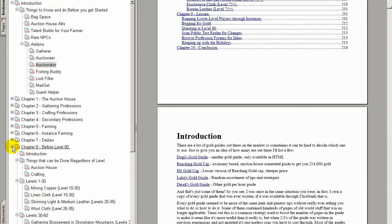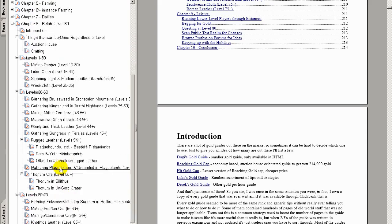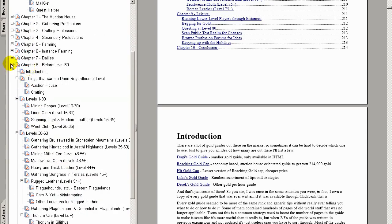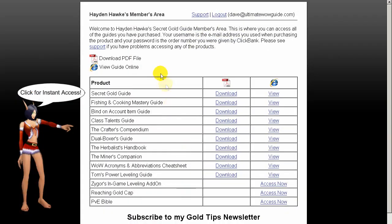The Secret Gold Guide is famous for being the most complete gold guide on the market. Hayden has managed to cover almost every area of gold making, such as buying and selling at the auction house, gold farming, instant farming, low level farming, and how to make gold with any profession. It even comes with maps and screenshots that are well presented and easy to read.